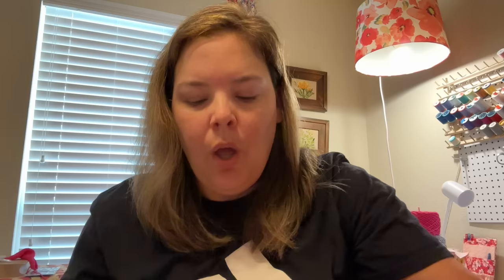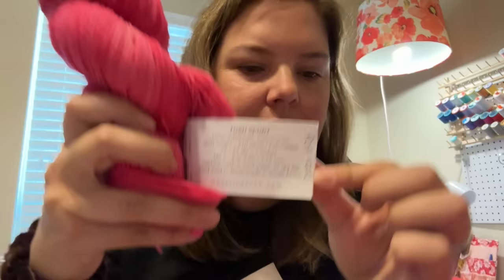The yarn is called Madeleine Tosh Sport in the color Pop Rocks — that's what I'm using. I have these two balls and then the ball I'm knitting from, and the rest of the yarn is in the sweater.